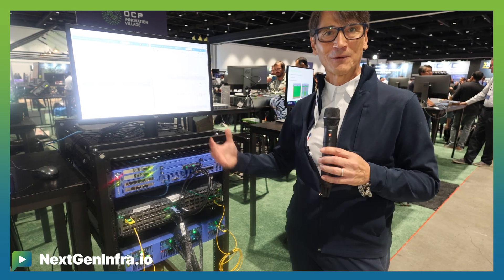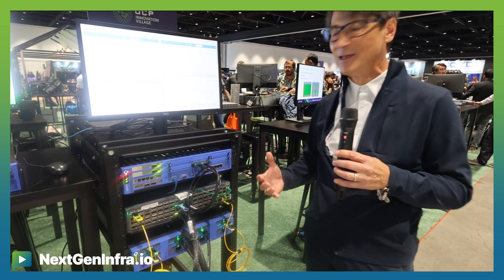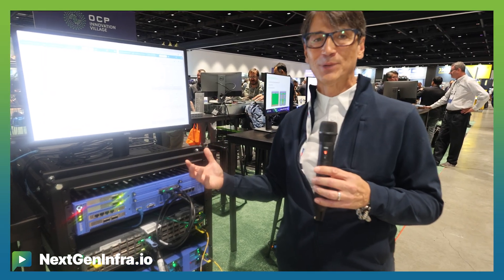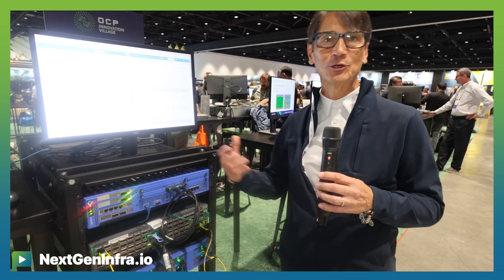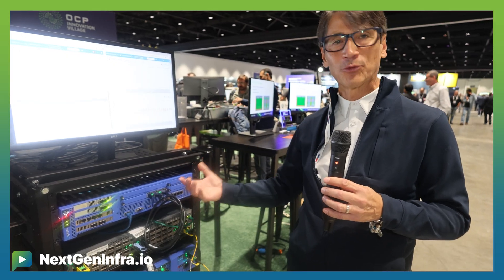We're really looking forward to feedback here in the Innovation Village on the value of being able to do this. As people have heard, new 800 gig NICs supporting Ultra Ethernet are now being announced. An effective way to test them would be through this appliance.